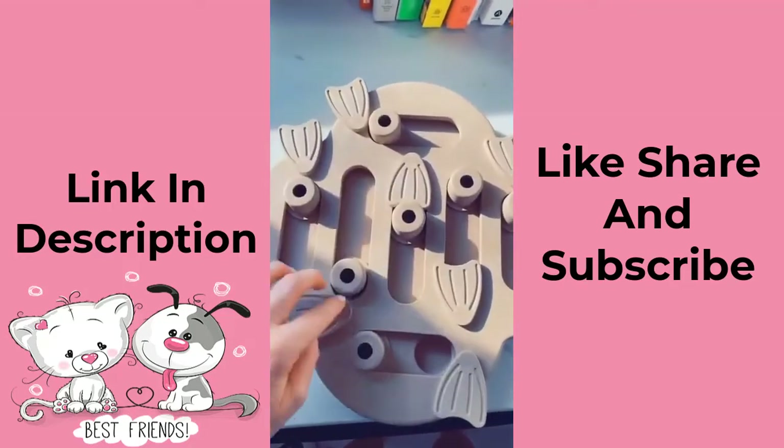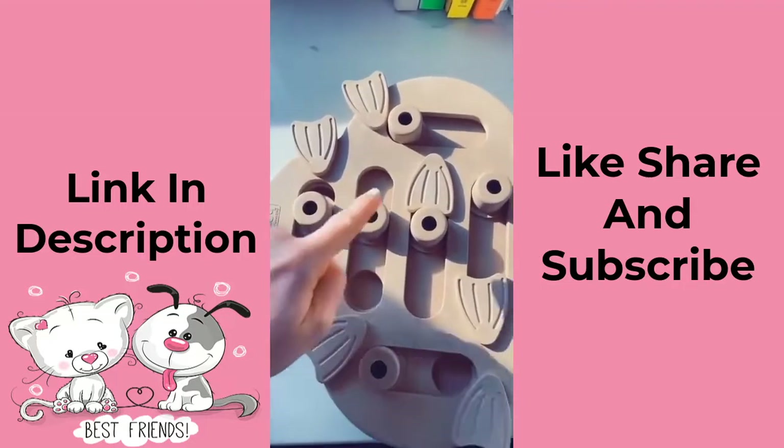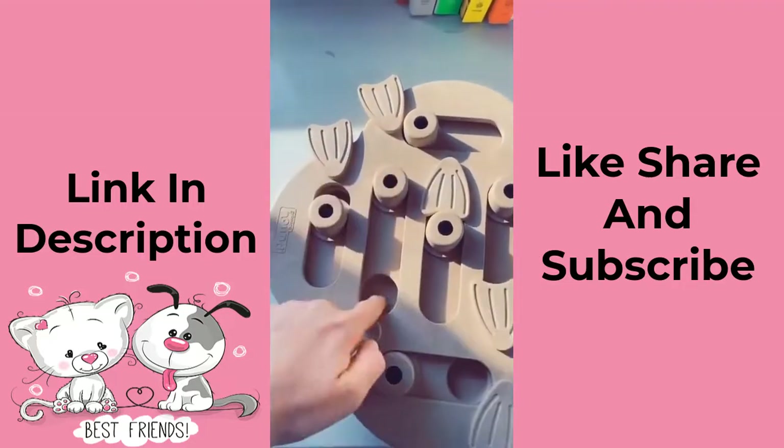Got this dog puzzle that has different levels. You can put treats inside these and here, and they'll have to move these over and move them back to get more treats.